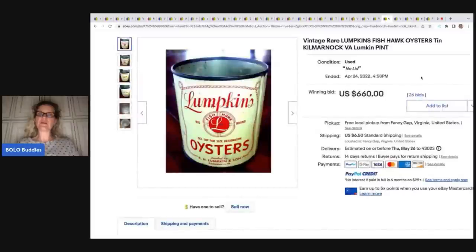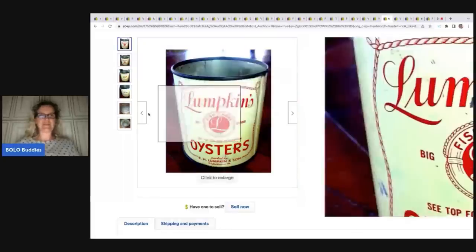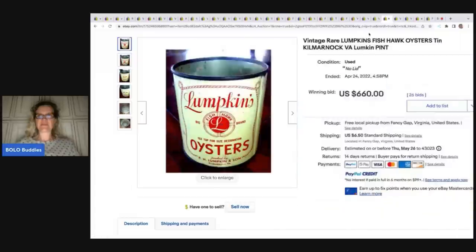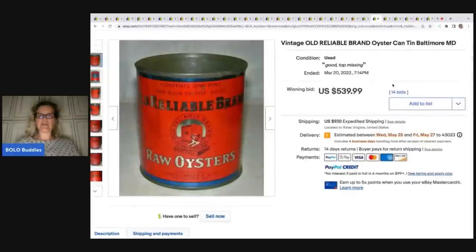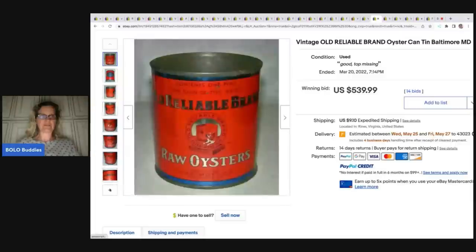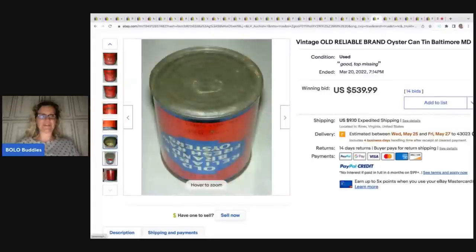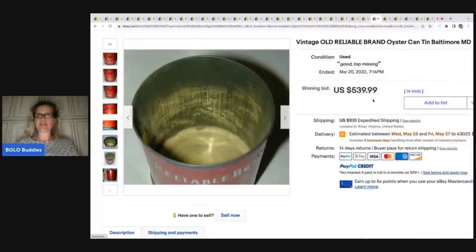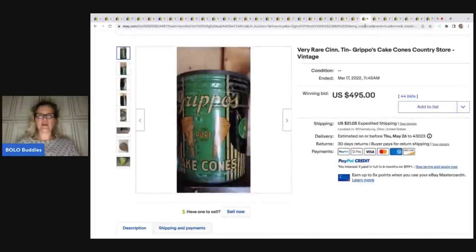If you see an oyster can or tin, look it up. If you can't find any comps and you can get it cheap, definitely take a chance. We're going to talk about some other stuff at the end of the video so make sure you stay tuned so you don't get fooled. This one is a Lumpkins Fishhawk Oysters tin and it only went for $660, but you can see here is the bottom — it's an open tin and it's one pint. Here's another one — Raw Oysters, Reliable Brand. The graphics are all different, and something about oysters — people collect the tins.